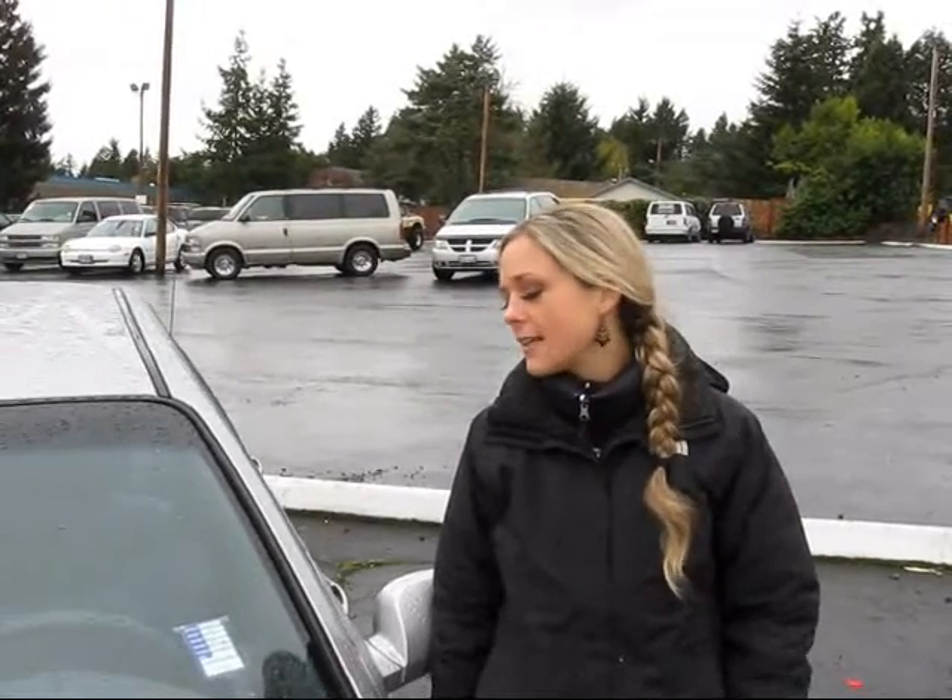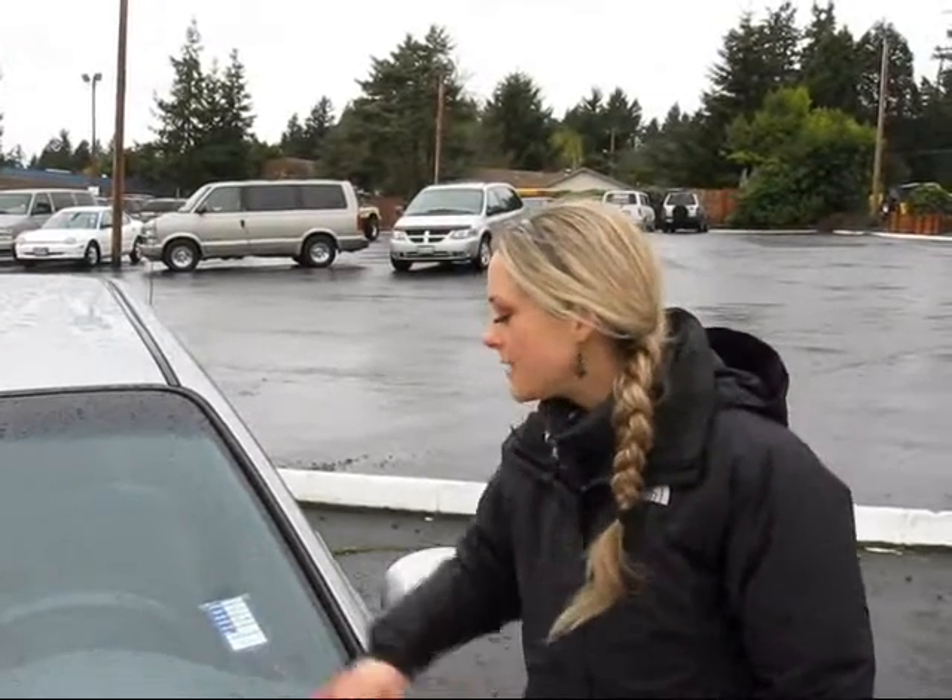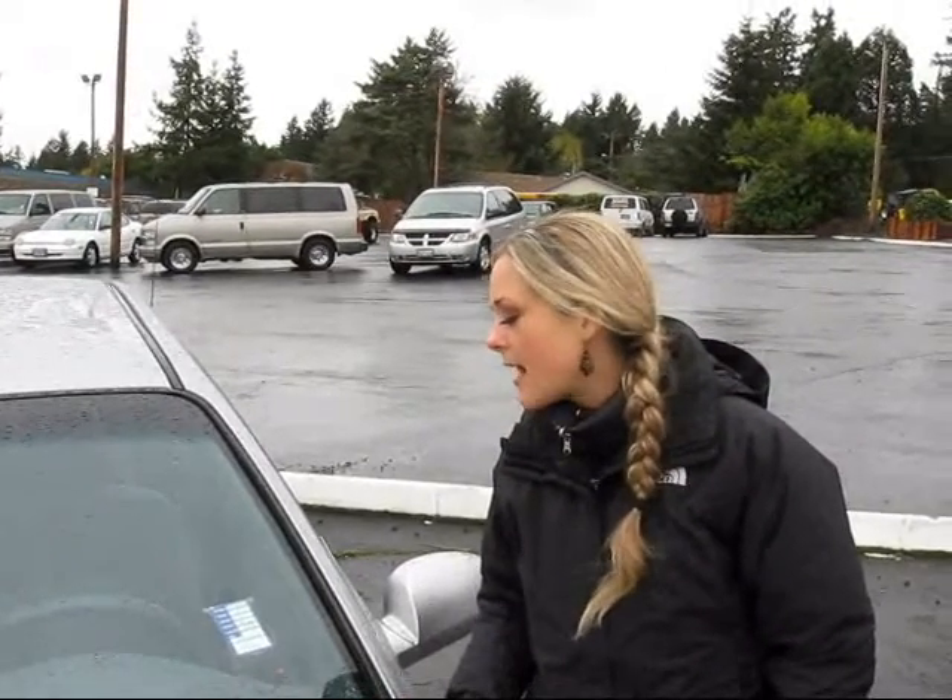Hi! Thanks for clicking our link. I'm Spring. I'm at Car Used Cars in Beaureton off Canyon Road here to give you a virtual tour of a 2004 Kia Optima sedan. The stock number for this car is CS119199B.